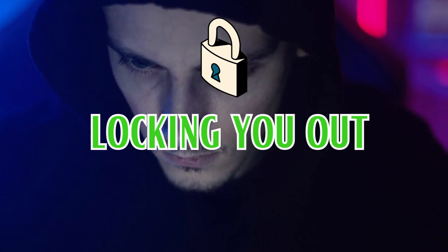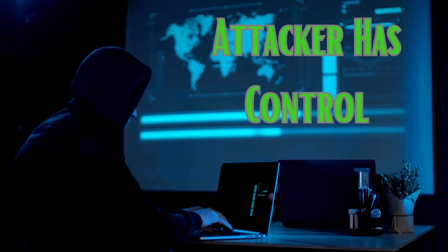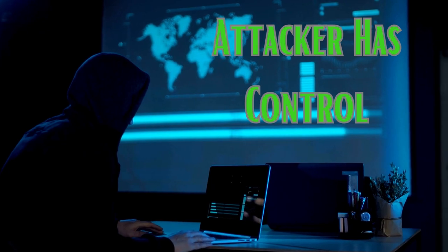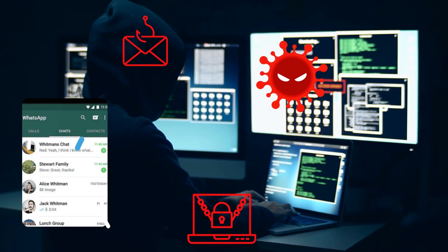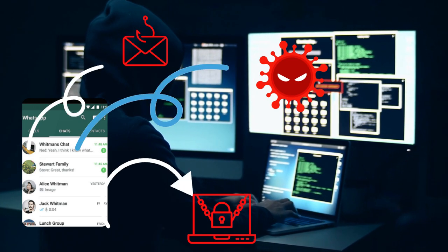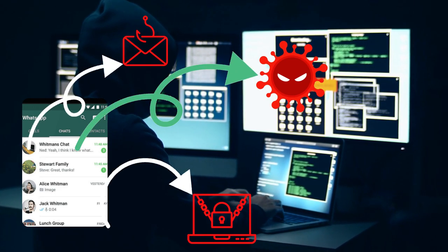But the chaos doesn't end there. Once the attacker has control, they can use your account to wreak havoc. They might target your contacts, spread malware, or even hold your account hostage until you pay a ransom to reclaim it.